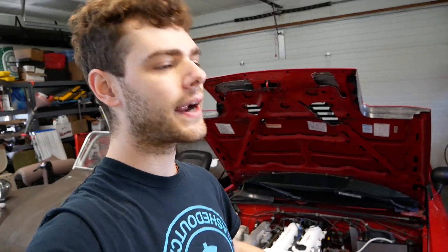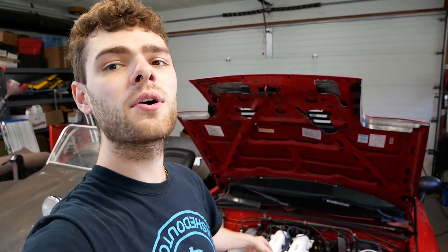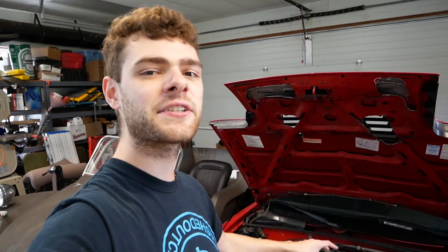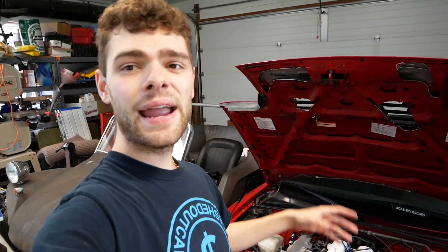At that point I was just so frustrated that I parked it for a few months. I have my NB that I've been driving so I figured I'd get back to the turbo NA when I'm more motivated. I'd sunk so much time into it with nothing to show for it that I just needed to take a break.